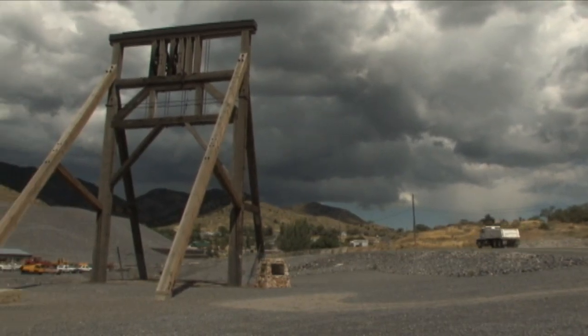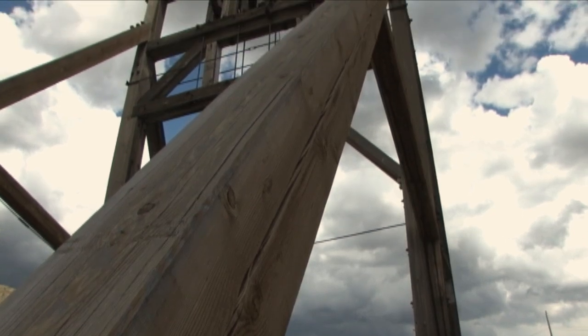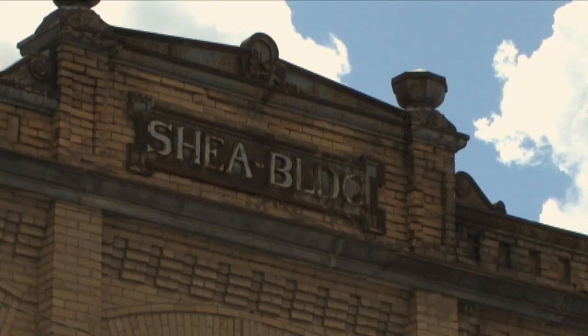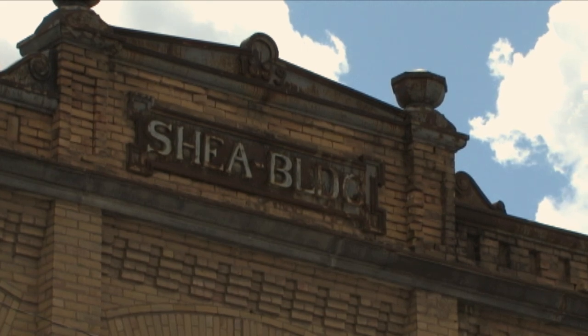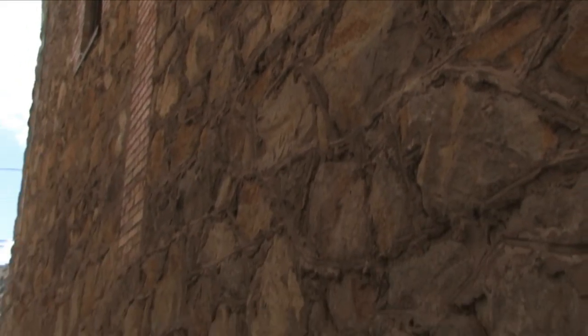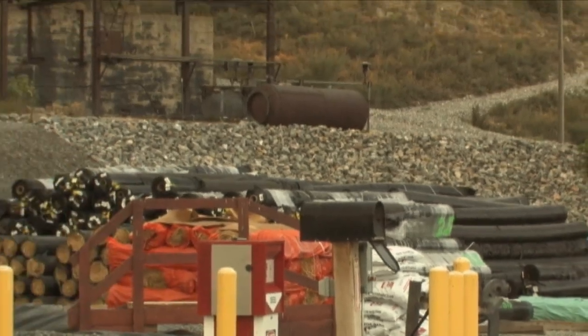To date we've really done two cultural mitigation actions: one was the reconstruction of the Bullion Beck head frame located at the west end of town, and the other was the restoration and stabilization of the Shea Building, which is a historical landmark along Main Street in town. We're anticipating finishing up the Bullion Beck in the summer of 2010.